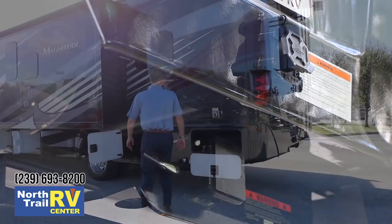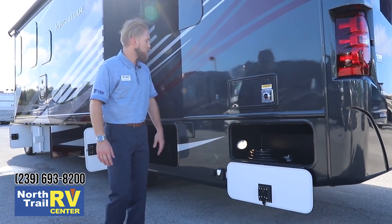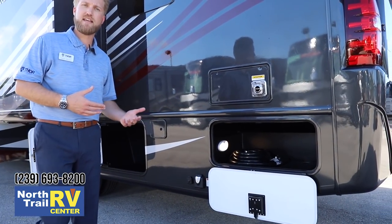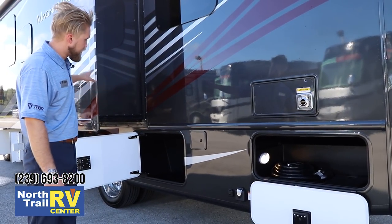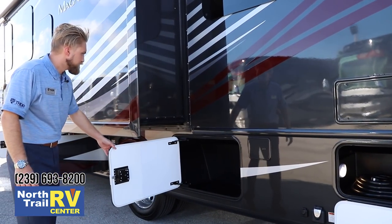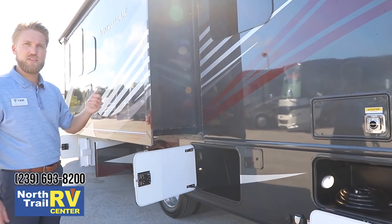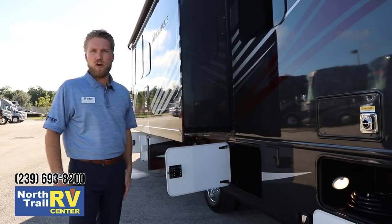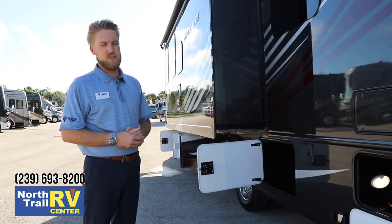This is standard with 50 amp service and your 50 amp cord is back here, along with another rotocast storage compartment. There are dual fuel fills — actually two fuel tanks — giving you 68 gallons of total diesel fuel capacity with a rear tank and a front tank. All storage compartments are lighted; there's one button inside or you can use a remote app to turn on all cargo compartment lights. They're on a 15 minute timer, so they automatically shut off for you.